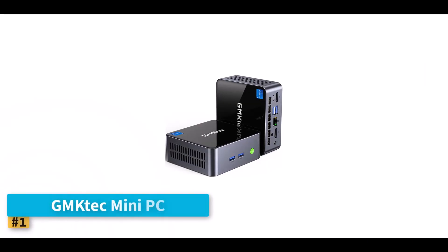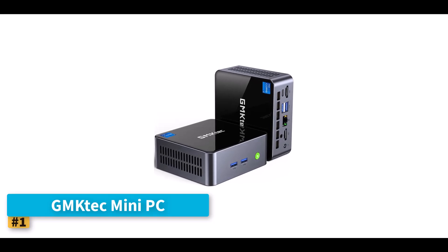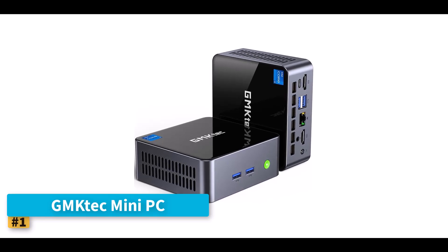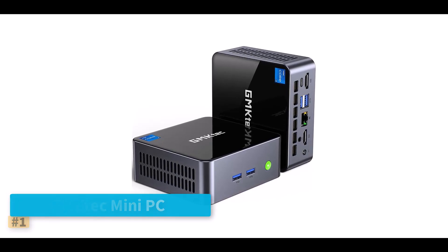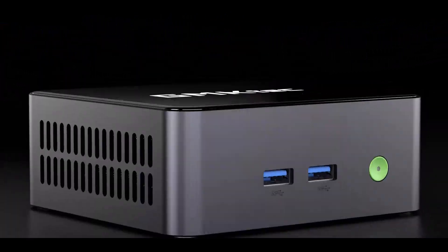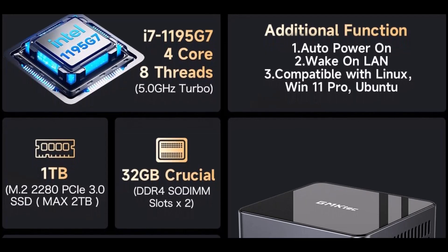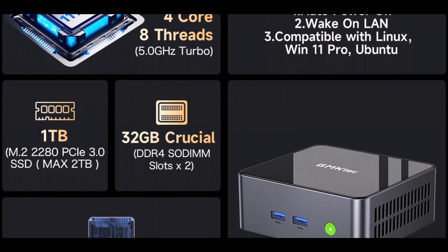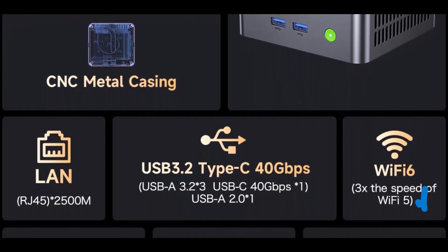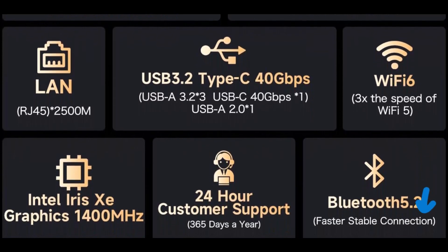Number 1: GMK-TECH Mini PC. The GMK-TECH M2 Pro mini-PC is a powerful and efficient solution tailored for home office users who need both speed and space-saving design. At the heart of this mini-computer lies the 11th-gen Intel Core i7-1195G7 processor, which ensures snappy performance for multitasking, office productivity, and even light content creation. With a TDP of just 35 watts, it delivers this power while keeping energy consumption impressively low.